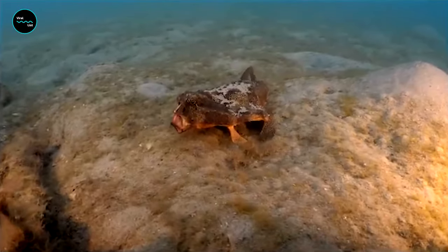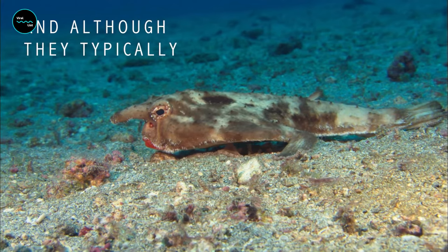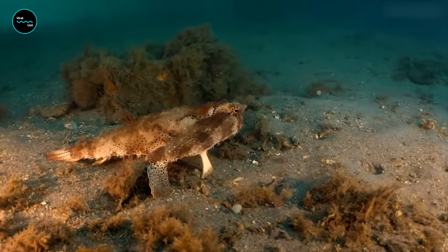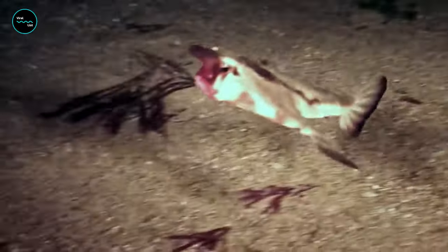Found off the coast of the Galápagos Islands, the red-lipped batfish is a bottom-dwelling species that prefers to walk along the ocean floor rather than swim. Its pectoral fins have evolved into legs that allow it to crawl and search for food among the rocks and sand.